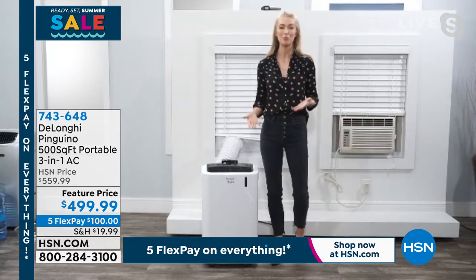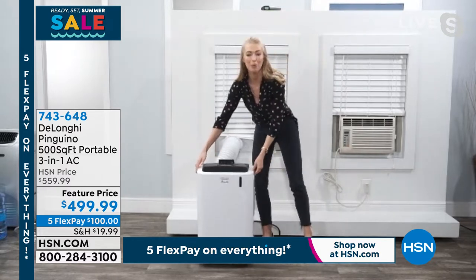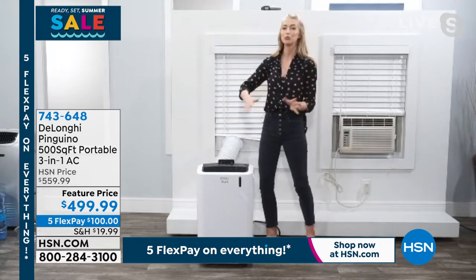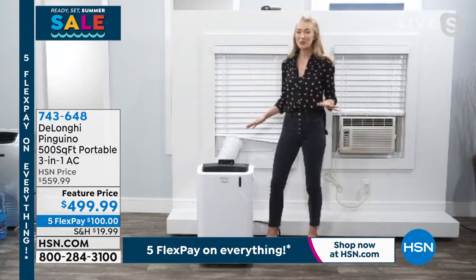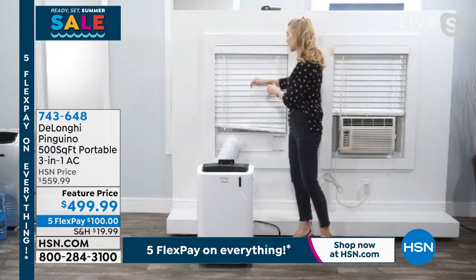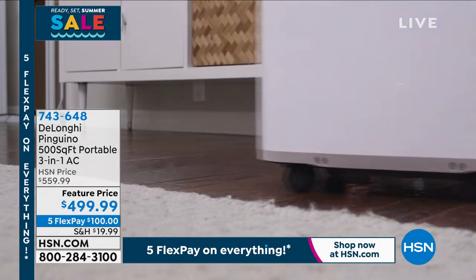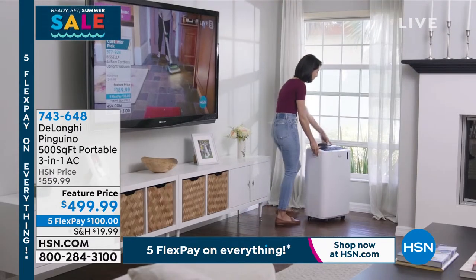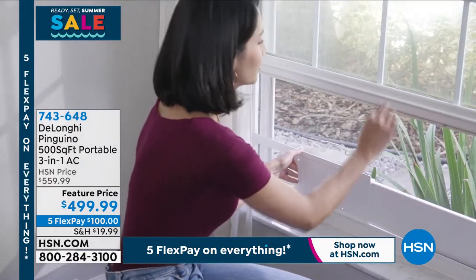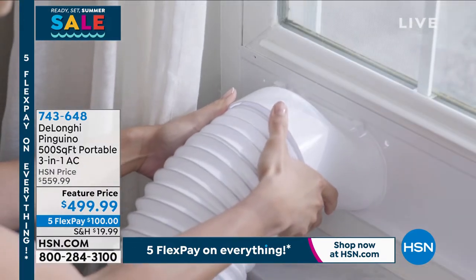What I love about it is it's so easily portable — that's what you want when buying a portable air conditioner. It has those caster wheels already installed, so when you get it out of the box you can roll it right in. I want to show you how easy the installation is going to be — no tools required. You can do this all on your own.